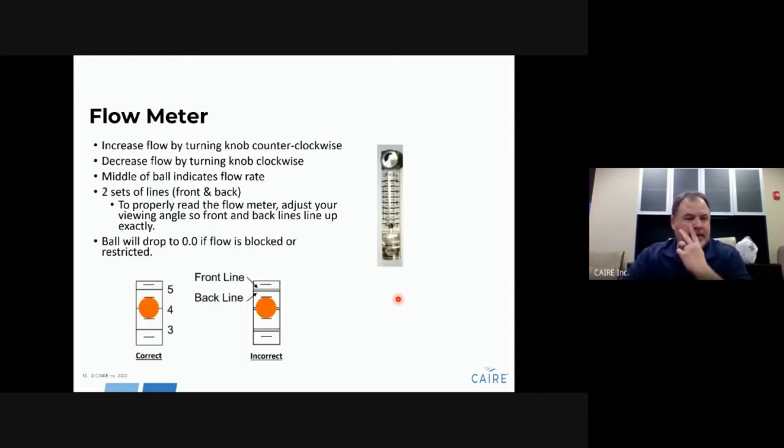The flow meter on the front of the unit has a dual set of lines. If you look into the flow meter and see two sets of lines, you are not looking at the right angle — adjust your head until you see one set of lines. Then align to the center of the ball. The center of the ball is the flow setting. For instance, if this unit is set to four liters per minute, the center of the ball aligns to the four-liter mark.